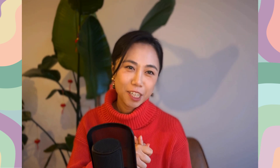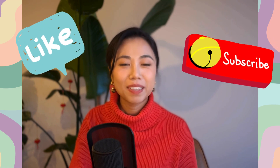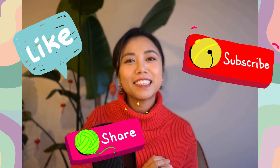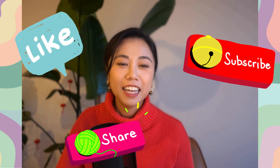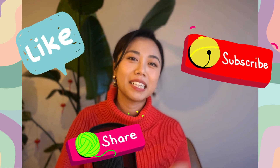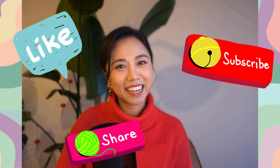Thank you so much for watching this Q&A video. I hope I was able to answer some of your questions on ADHD. If you think my video was helpful, please like and subscribe to my channel and share it with other parents of special needs kids. It will keep me motivated to continue making this type of content for parents and teachers to use for free. If you have any other questions about ADHD or child development in general, please leave a comment and I will try my best to answer them. Thank you and see you next time. Bye!